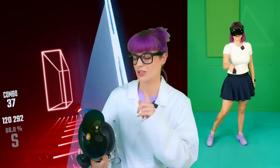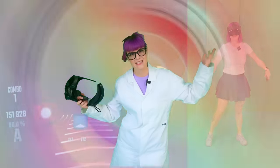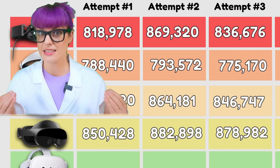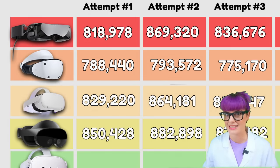But now the Quest 3 is out, the cost of the Quest Pro is just way too expensive, and the only real advantage it gives you is eye-tracking, and not many games use that. In terms of Beat Saber performance, these results were pretty decent — I was able to achieve a new top score of 882,898. I also really enjoy playing with the Pro controllers; I find them quite light while being sturdy, and they have a nice grip texture, which I really like.